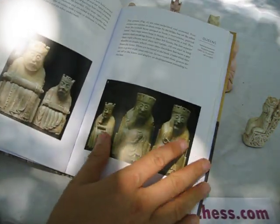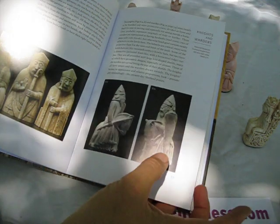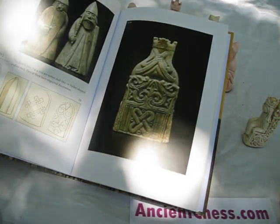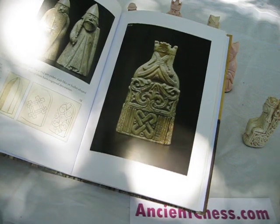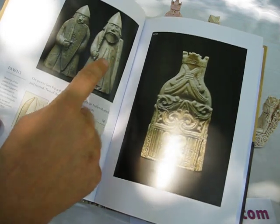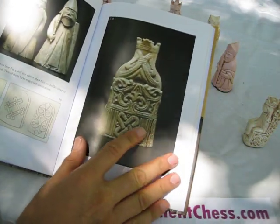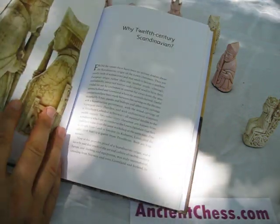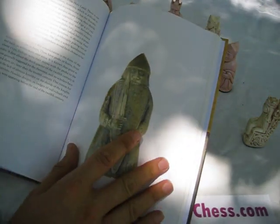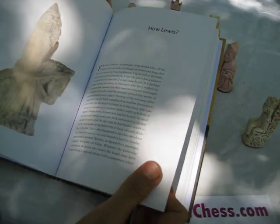The book compares them continually and discusses the different shapes, how they represent the dress and symbology from the place that they were believed to have been made — which, by the way, is Trondheim, Norway, the most likely place for these. There's a comparison of the famous berserker biting his shield and a regular warden, which is actually a rook of that period, as well as early sketches of the pawns. There's discussion of why they were probably made in 12th-century Scandinavia, with a lot of evidence regarding the materials and the styling.